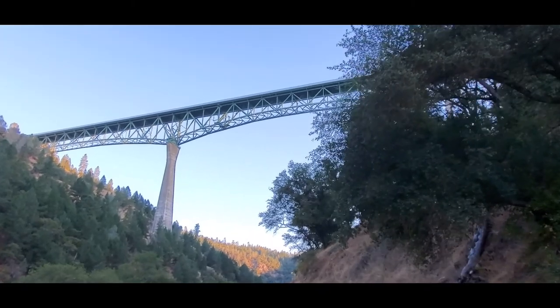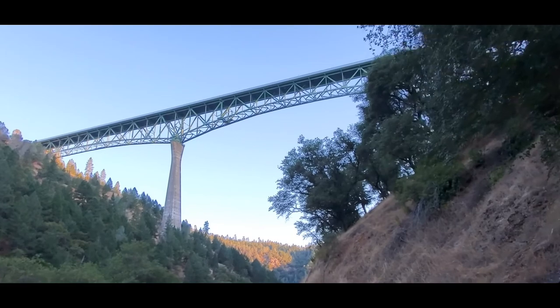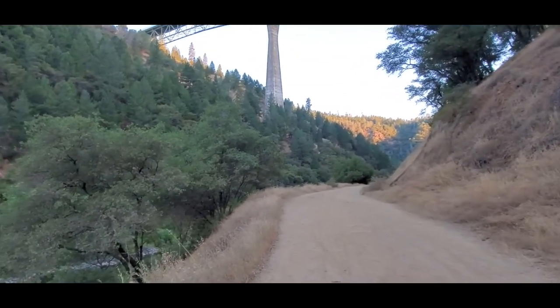This bridge you're looking at is the Forest Hill Bridge. It's the tallest bridge in California, towering 730 feet above us — well, technically above the North Fork of the American River down there. If you guys want to know more about that bridge, check out a video I did on it. It's about four minutes long and talks a little bit about the history of that bridge.